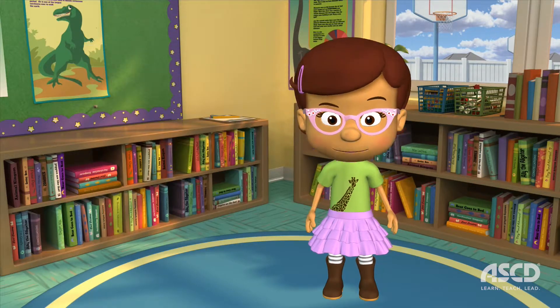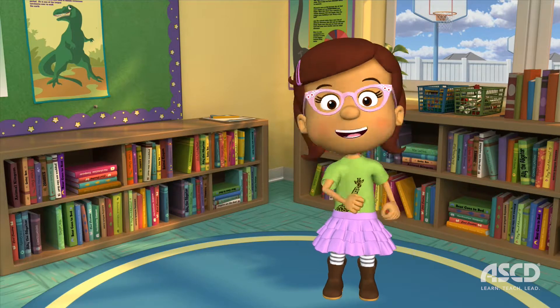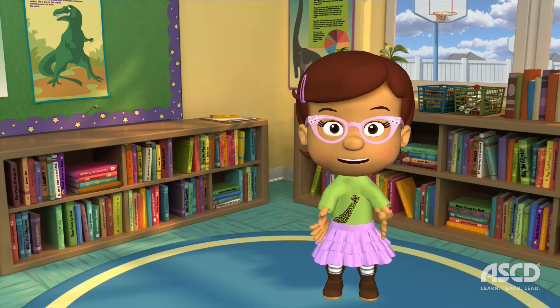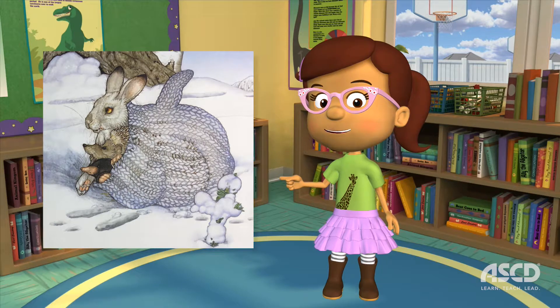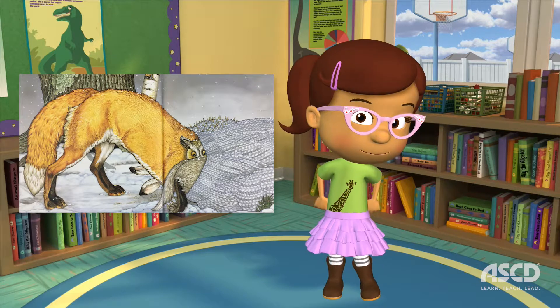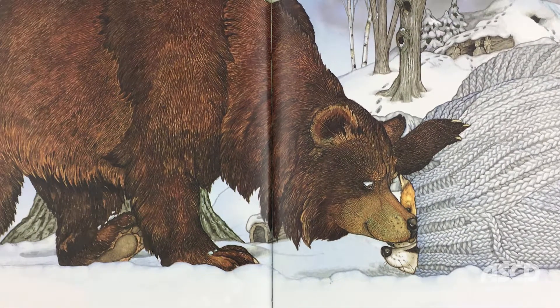Throughout the day, other animals come across the mitten and decide to crawl inside to stay warm. Soon, the mitten is filled with animals — a mole, a rabbit, a hedgehog, an owl, a badger, a fox, a mouse, and even a bear!